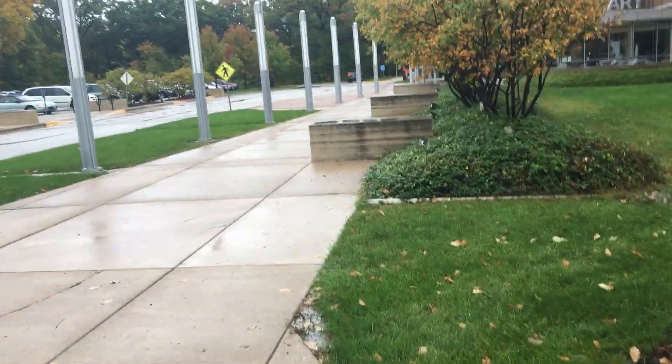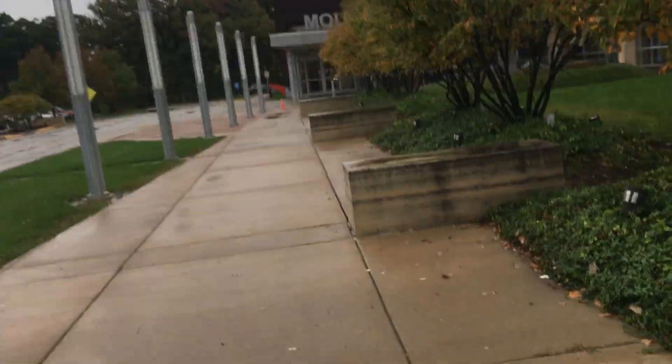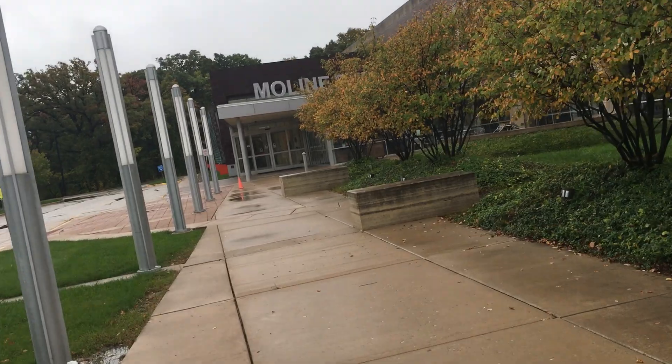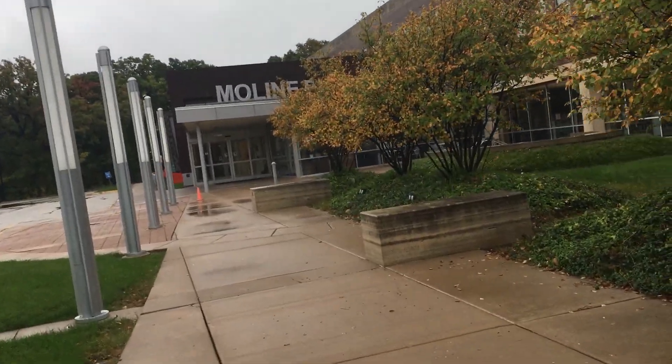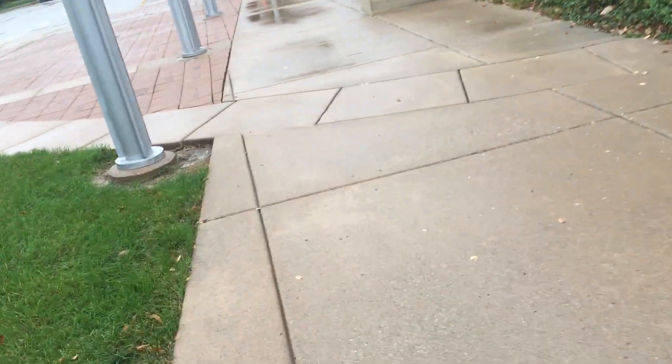Alrighty guys, this will be the elevator at the Moline Public Library in Moline, Illinois. This place was built in 2006 and is right next door to the former library.